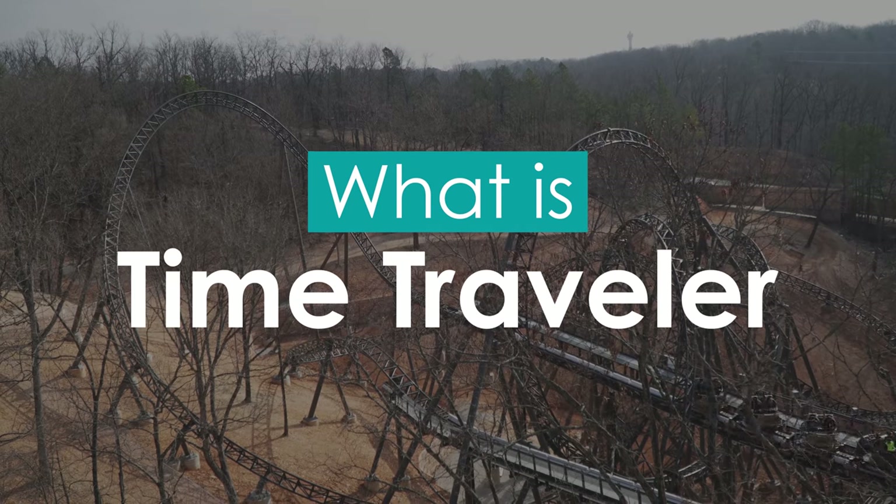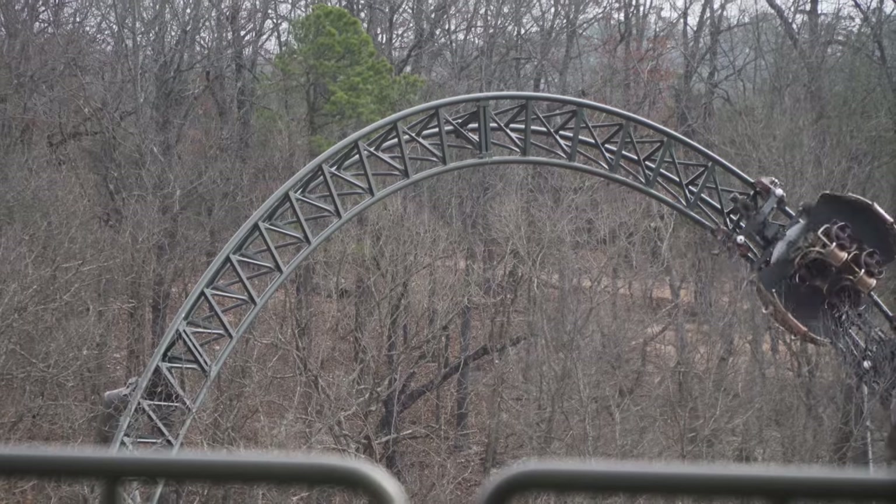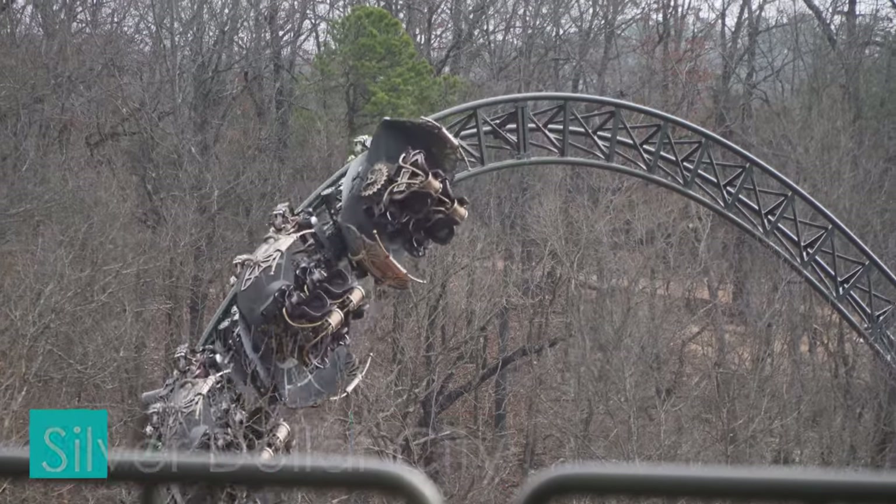Time Traveller is a steel-launched spinning roller coaster located at Silver Dollar City in Branson, Missouri, USA.